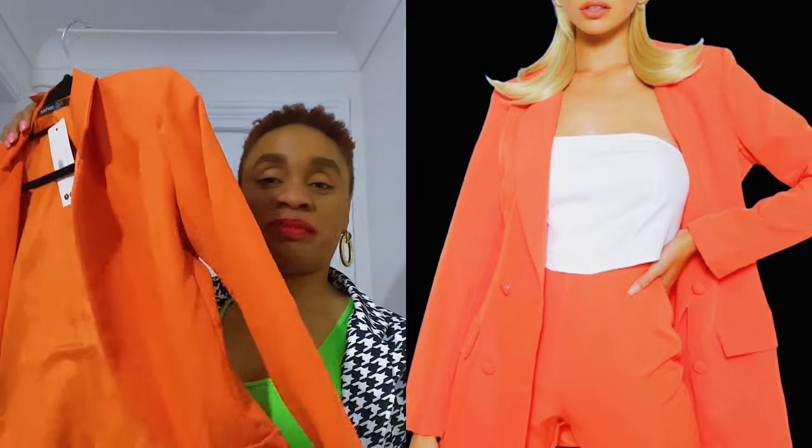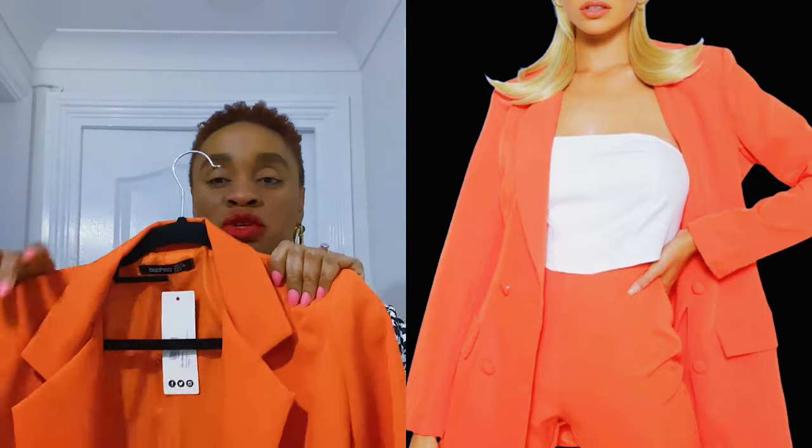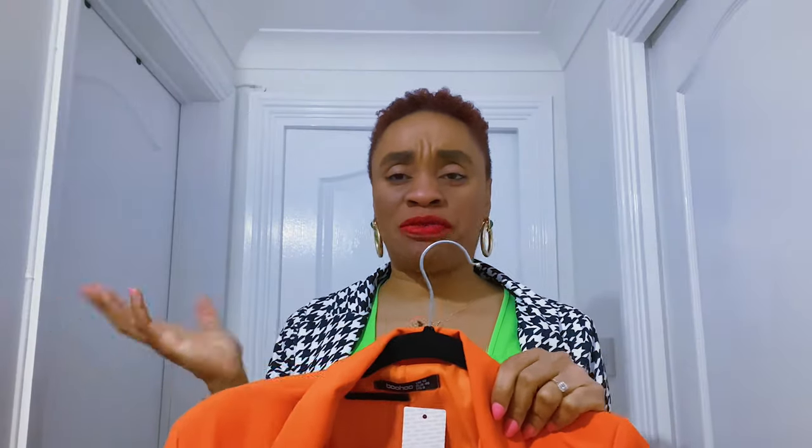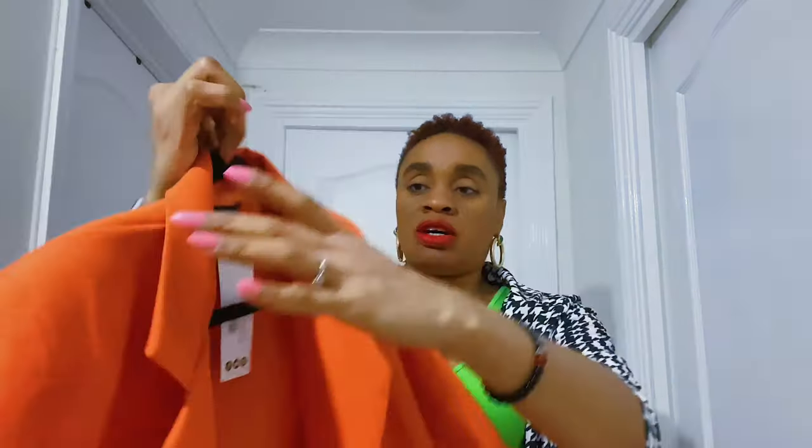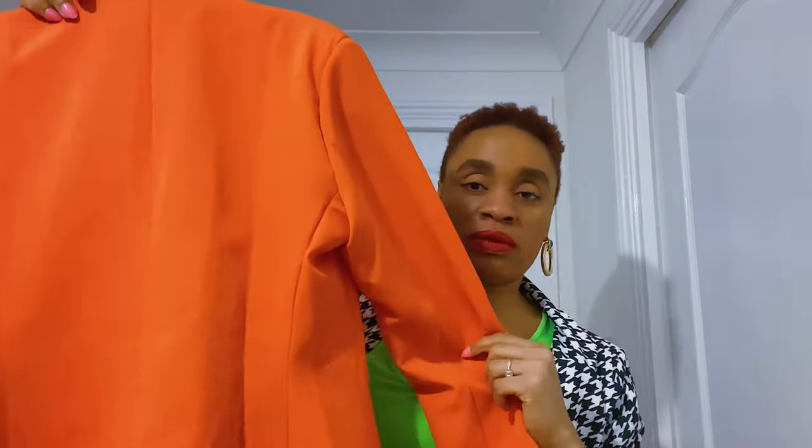Looking exactly like the pink one is this orange blazer — same style, same double-breasted design, same shoulder pads. Orange is really rich and beautiful and I love the color. For some reason the texture actually feels nicer. The cut at the back is not bad at all — it's got some fit to it if you know what I mean.